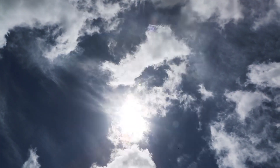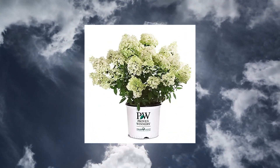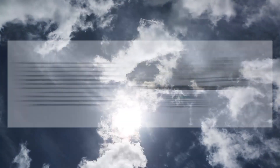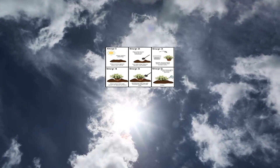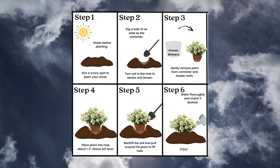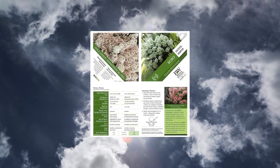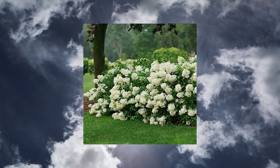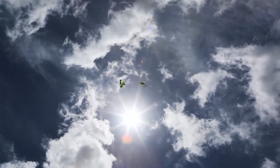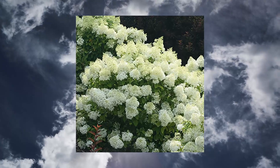Two Proven Winners Bobo Hydrangea. USDA Zones 3-8. Mature size: 36-48 inches W x 30-36 inches H. Light needs: full sun to part shade. Blooms spring through fall. Deciduous — foliage loss in winter and new growth in spring. Large white summer blooms.